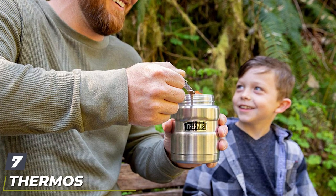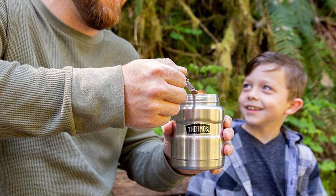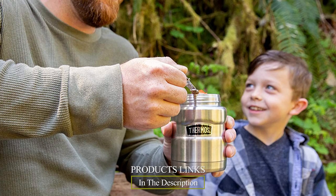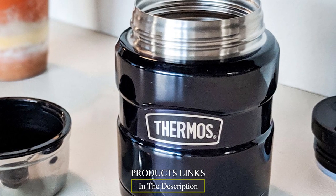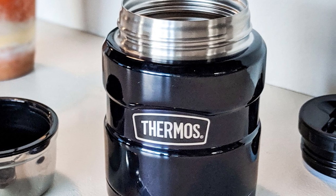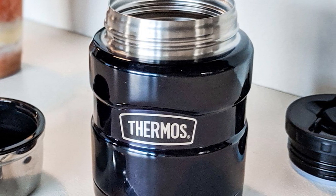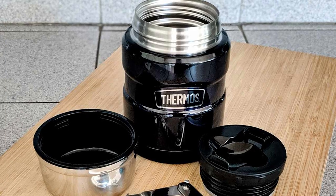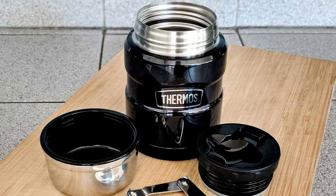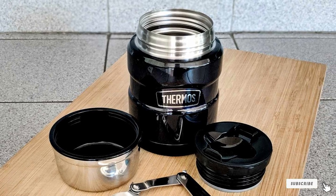At number seven we have the Thermos Stainless King Vacuum Insulated Food Jar with Spoon. From one of the most well-known names in the category, this vacuum-insulated food container can keep hot food hot or cold food cold all day long, with stainless steel that stays cool to the touch no matter how hot the contents may be. Compact and portable, it comes with a folding stainless steel spoon, which is ideal for that lunchtime soup you'll be looking forward to all morning long.